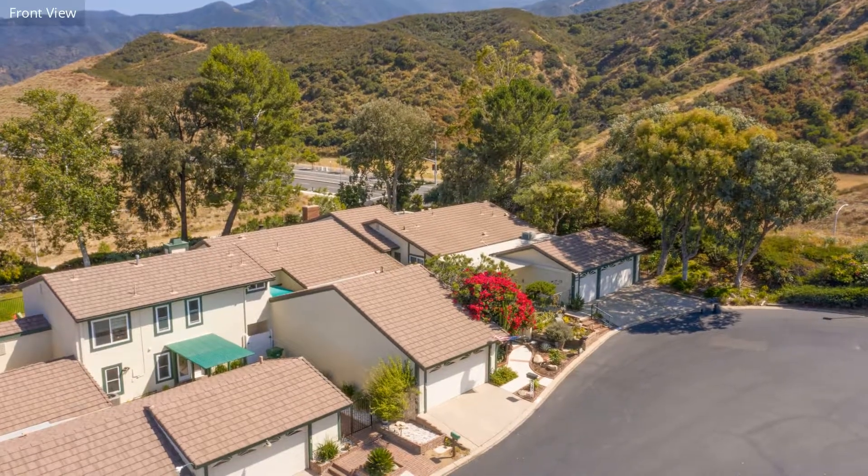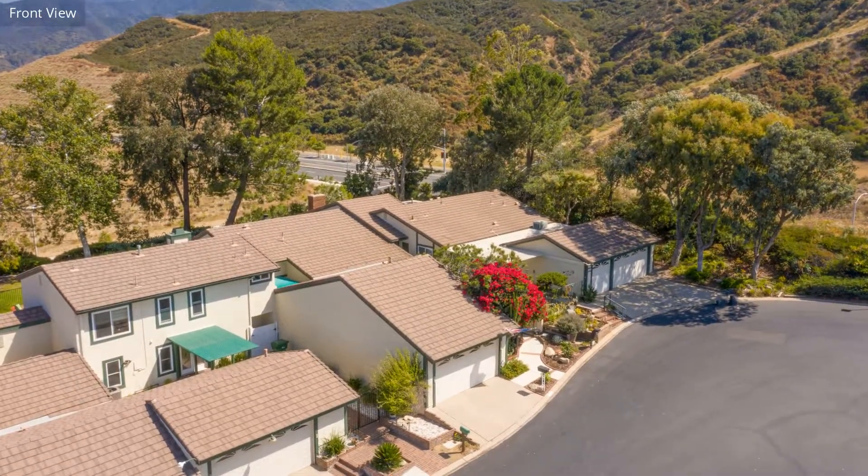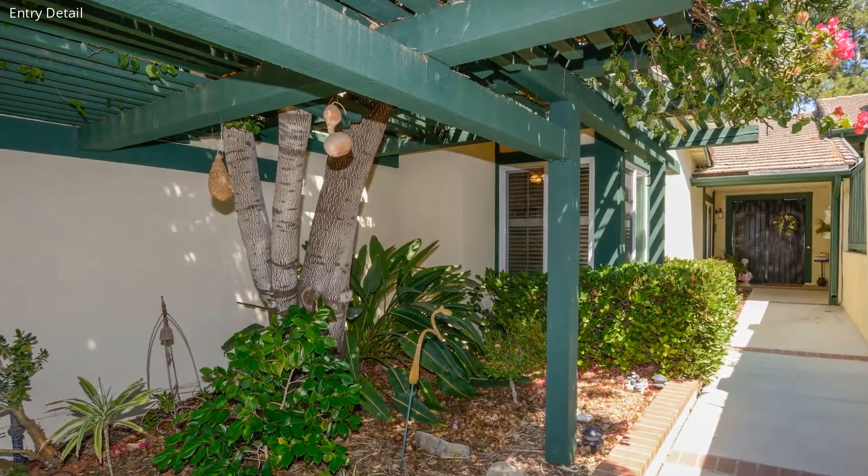As you can see, this is a beautiful place to live. Through the main door, you can find the living and dining areas.